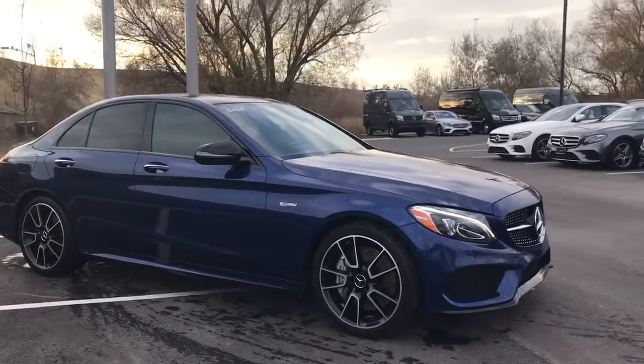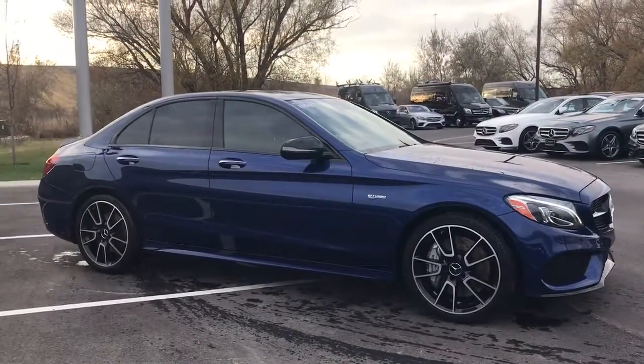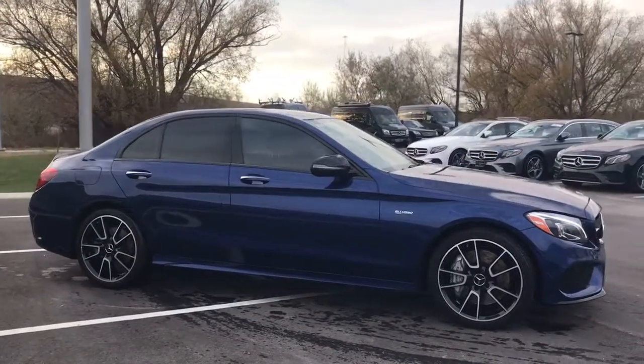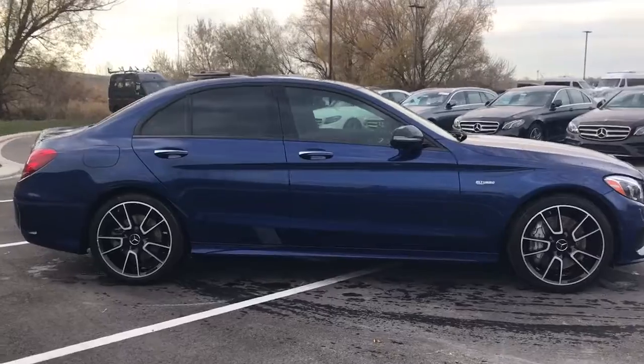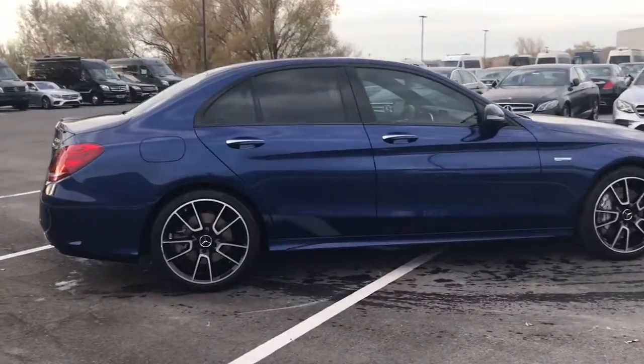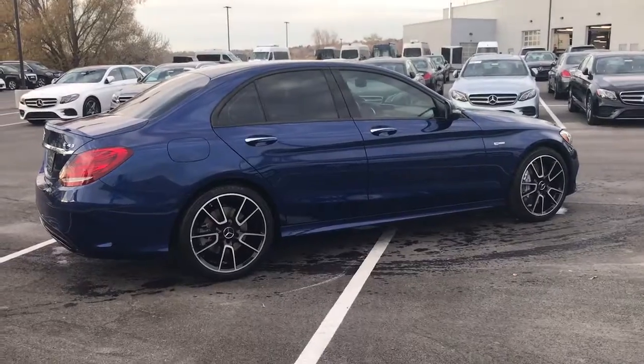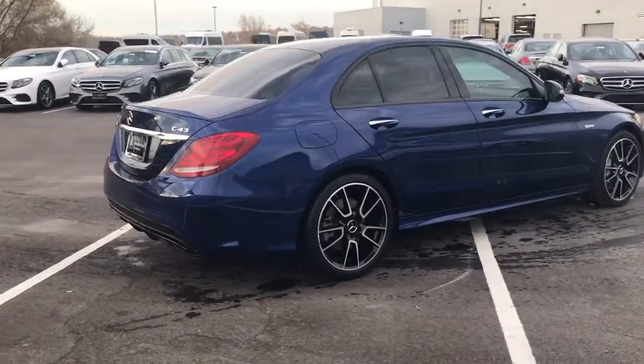We also have tinted the windows. This car looks really sharp. As I mentioned, it was used in our service loaner program — just over 10,000 miles on it. It's been in for a few months.